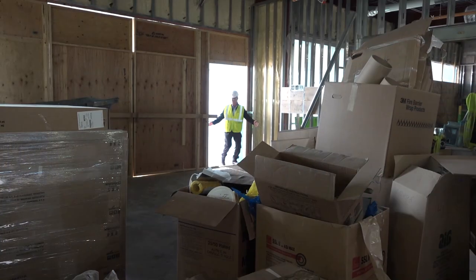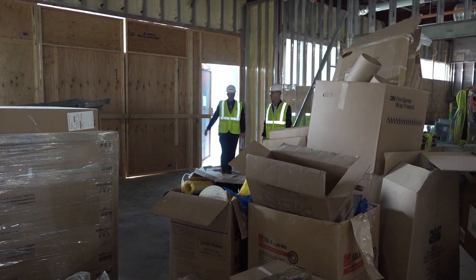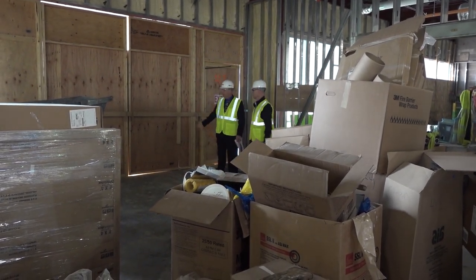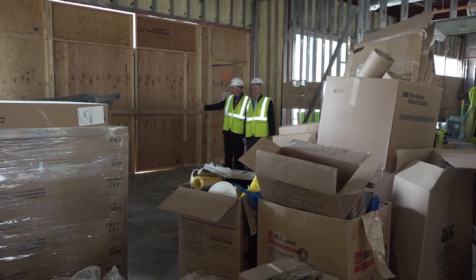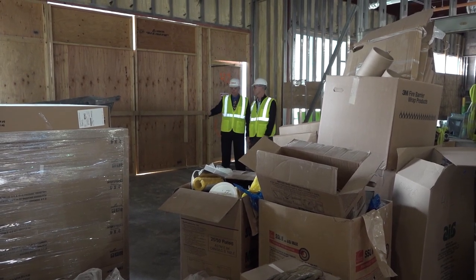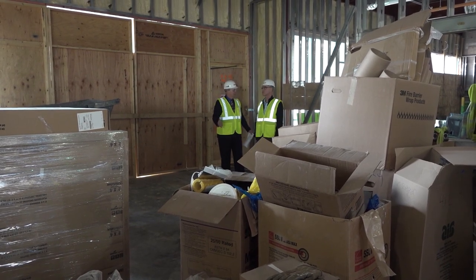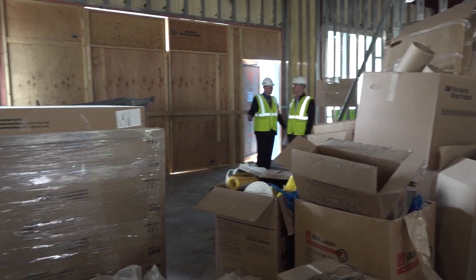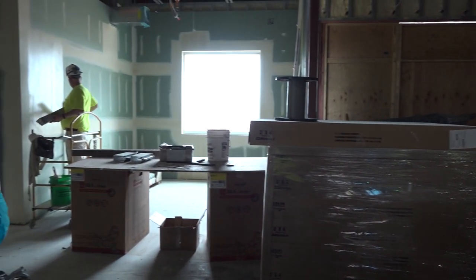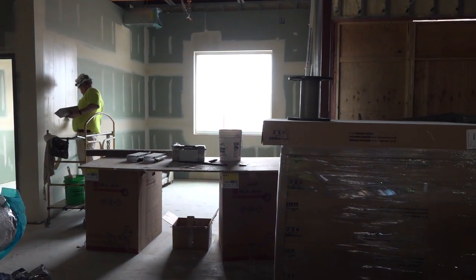This is the front entrance of the building — all this will have double doors here. There will be a vestibule, and just like in our other schools, when you come in the main entrance there will be a vestibule so we're in an air lock. You'll need to turn right, go into the office, and check in and register for the day. That's the safety feature that's designed into the school.